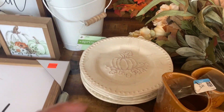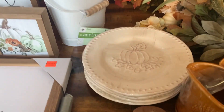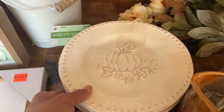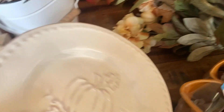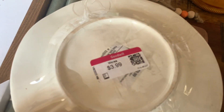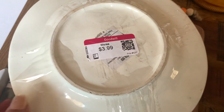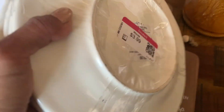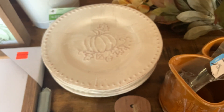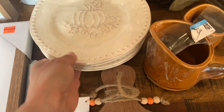I picked up these little plates — it's a set of four at the Goodwill. I believe they were $3.99. I thought they were really cute. There's a little pumpkin on there with some leaves and some acorns, so I got that at the Goodwill.